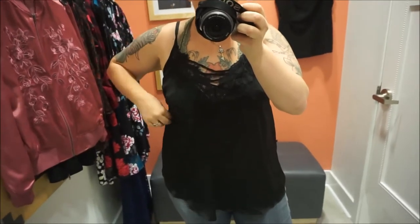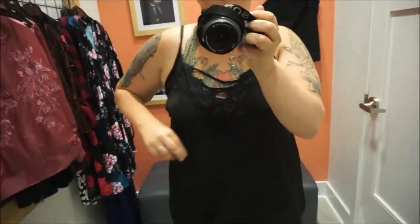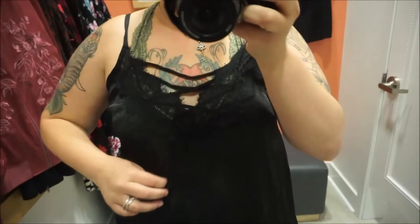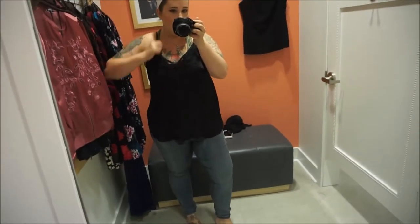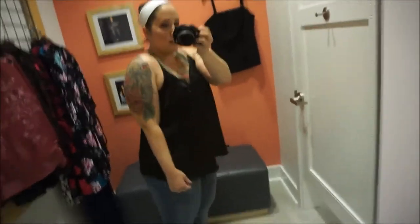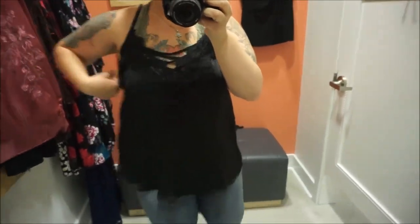Here's the next top. Once again, a size zero — should have grabbed a double zero, I always do that every time. But it's cute. It's like this really soft material with lace detailing right here and a crisscross. It's light, I like it, it's cute, it's comfortable. It would be cute with leggings; you can dress it up or dress it down. I like it, but it's a little big.